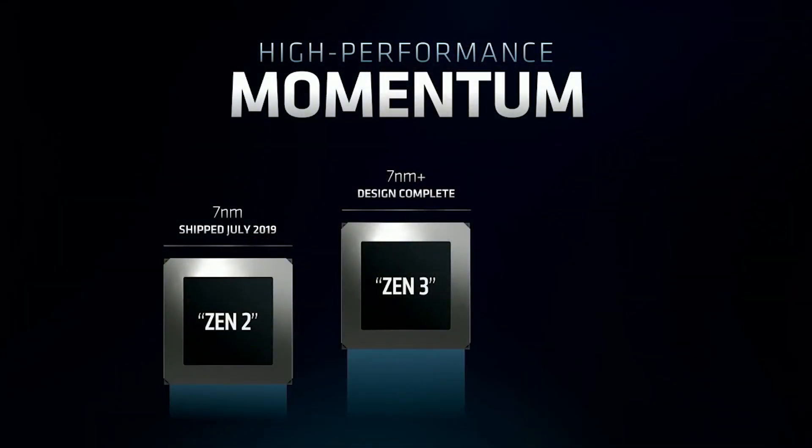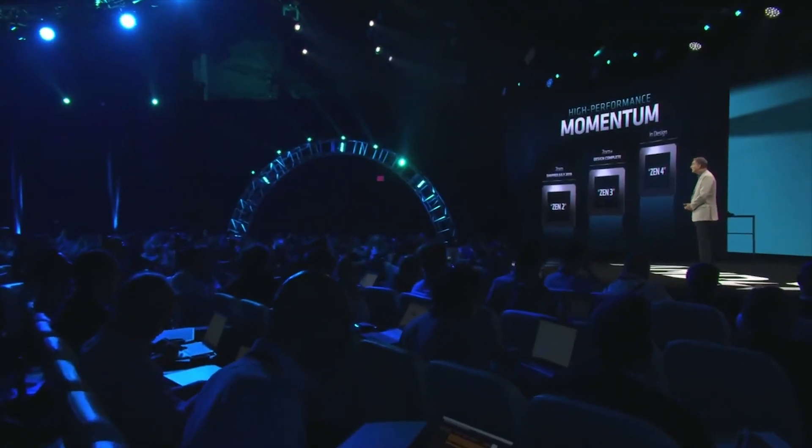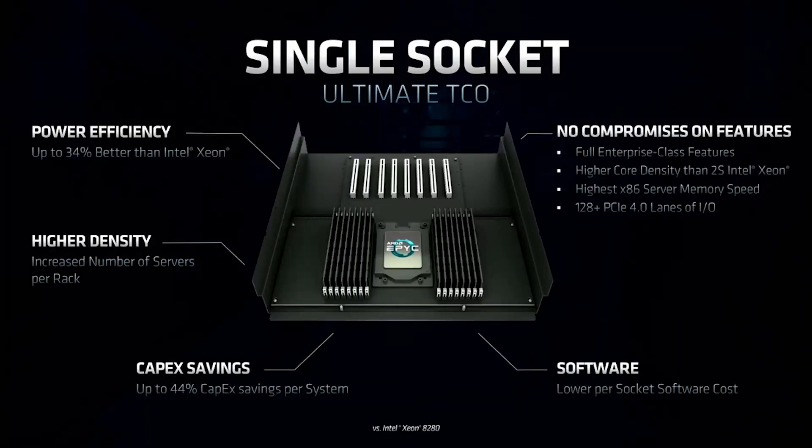He went on to say, and I quote: 'We are always working on the next designs while we are doing our current designs.' AMD uses what's known as a leapfrogging design approach — AMD have multiple engineering teams that work on different projects, managed by one team. So one team, for example, would have been designing Zen 2, while another team would have been in the planning stages for Zen 3.